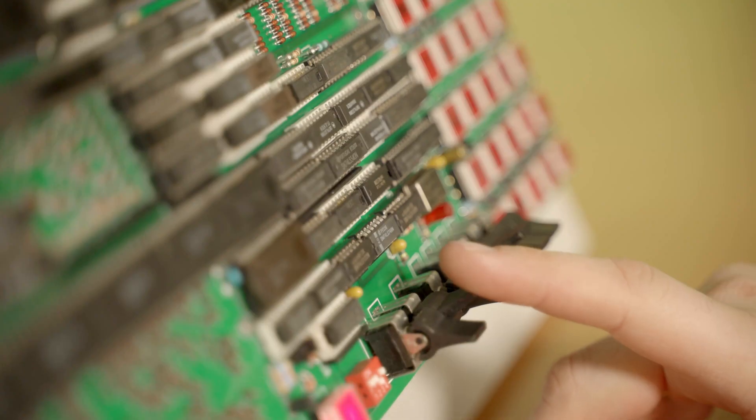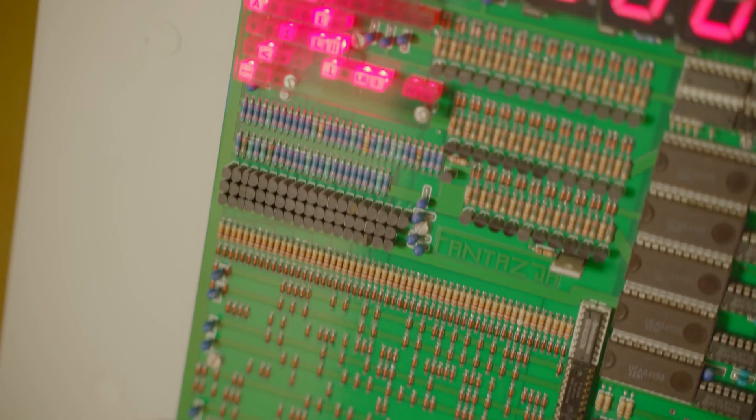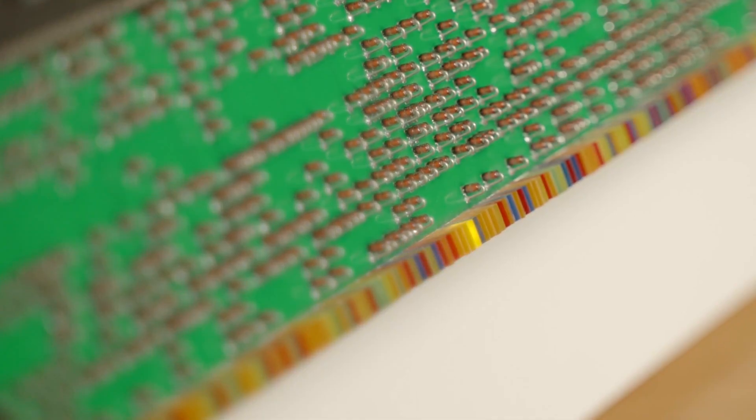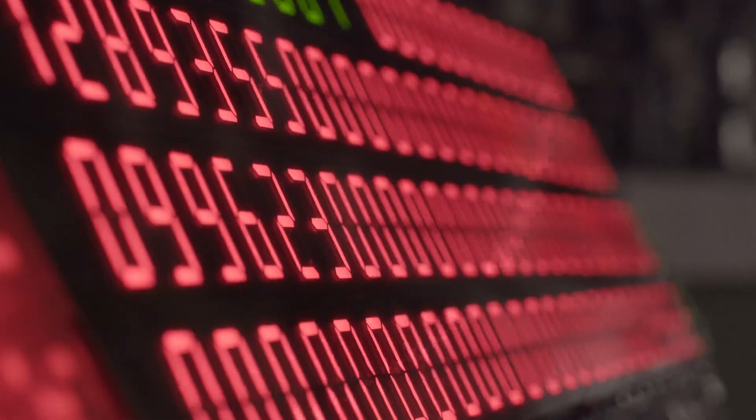The type of calculator I constructed had never been made anywhere else, because on the one hand it's a typical counting device, but on the other it also offers the possibility to preview the process. You can see exactly what a mathematical operation looks like from the digital side.